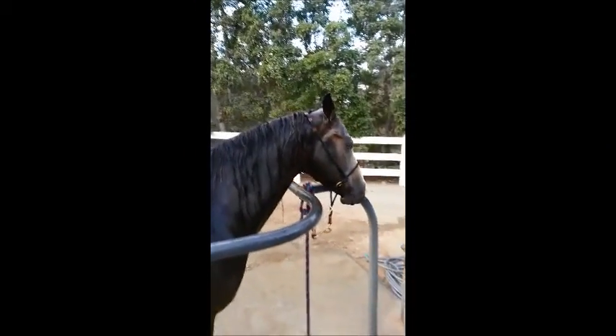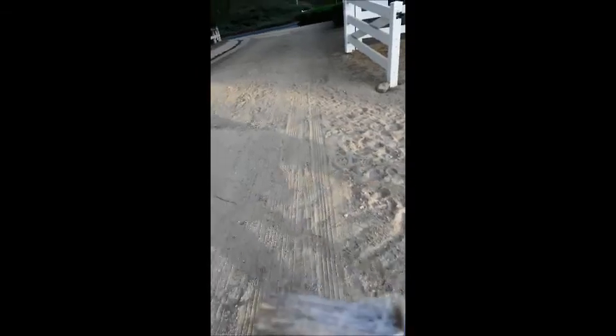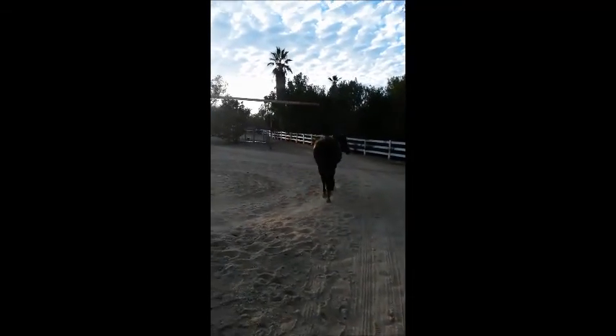It saves a lot of money on shoeing expense. It doesn't mean she can't be shod, but she's just as good without them. I'll put her on the hot walker and dry her out a little bit.